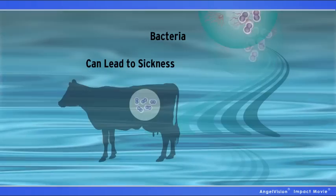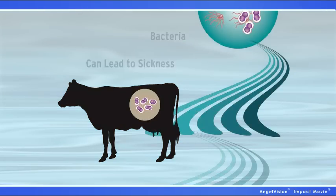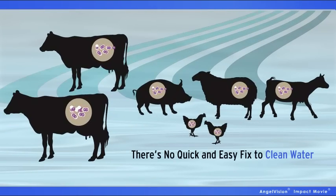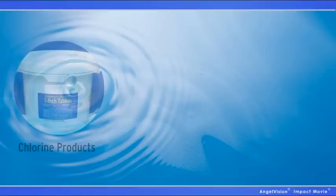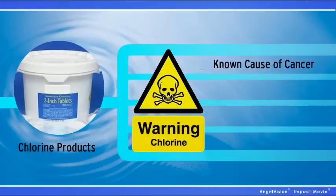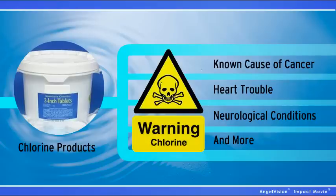If there's bacteria, it can lead to sickness, and sickness can spread. Long story short, there's no quick and easy fix to clean water. You could add chlorine products to the water, but it's harsh. In fact, it's a known cause of cancer, heart trouble, neurological conditions, and more.